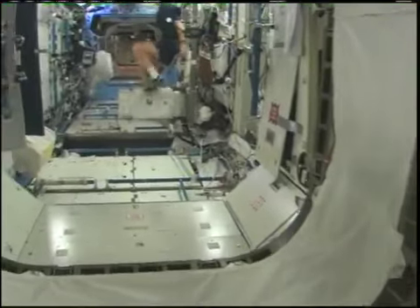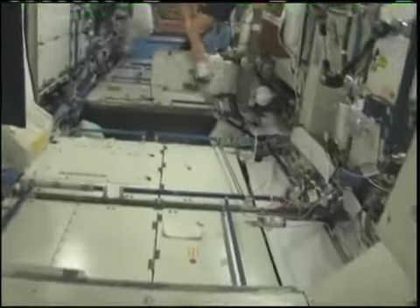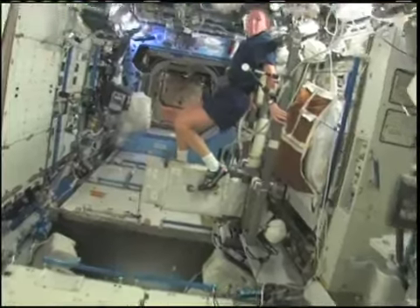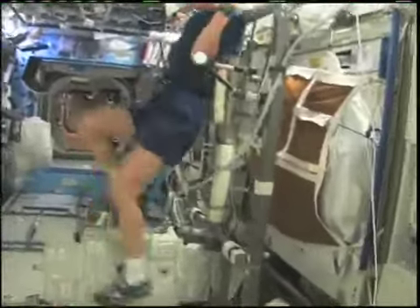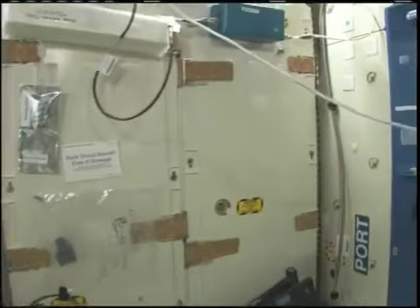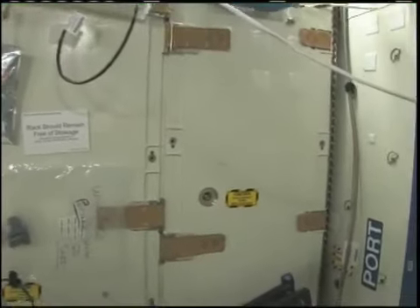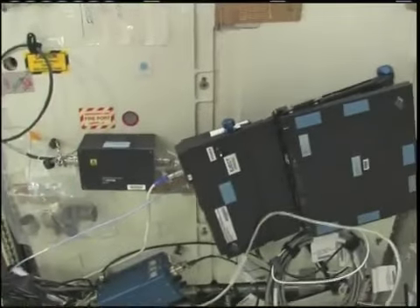Now we're going into the Destiny Laboratory headed aft on the space station. And there's my crewmate Sandy Magnus — she's getting her exercise in for today. I'd like to show you a little bit of our equipment here. This rack is the oxygen generation system, and we have a few too many things on it — we're in the middle of cleaning it off.